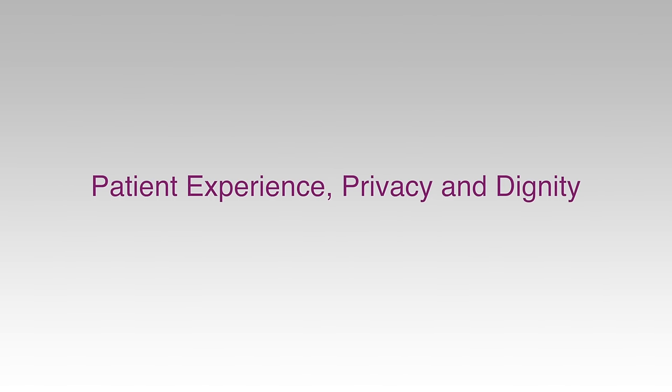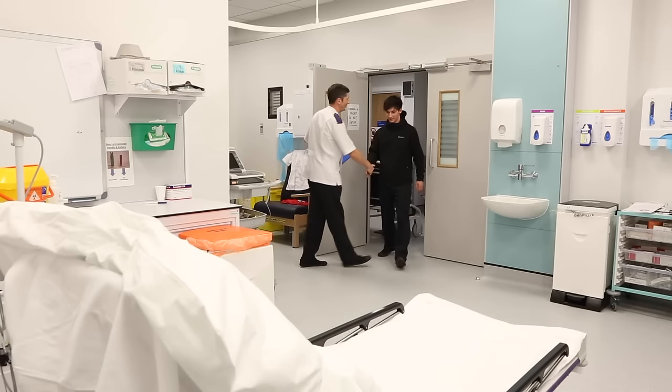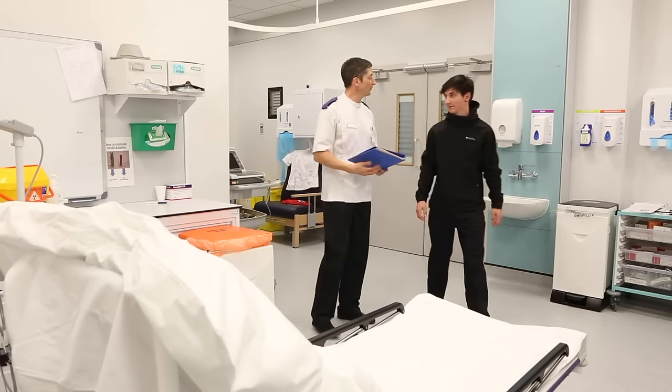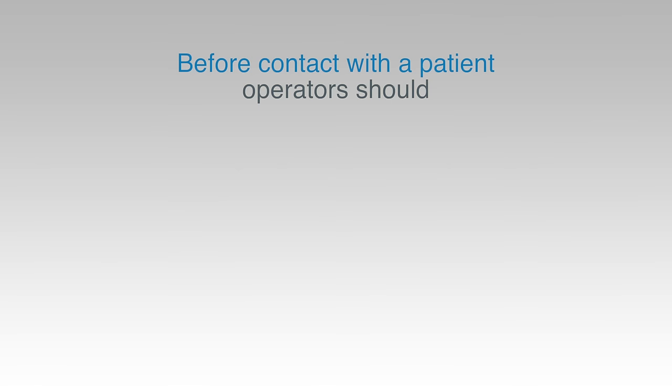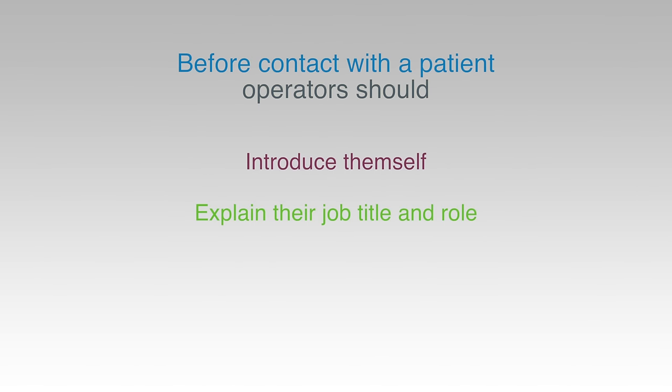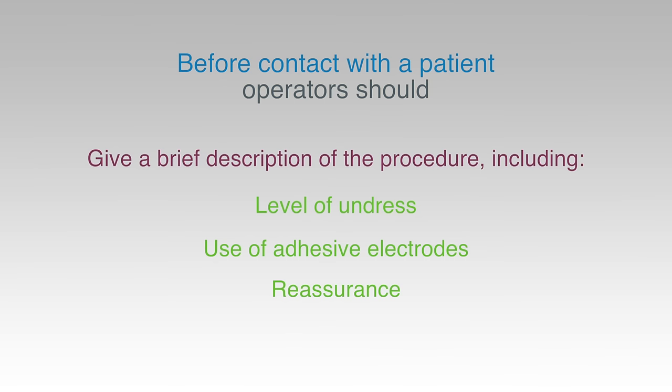The goal of good scientific practice is to ensure that the patient has a positive experience of the procedure. Good communication skills are a key part of enhancing the patient's experience. As a minimum, before any contact with the patient, operators should introduce themselves and explain their job title and role. They should give a brief description of the procedure covering the level of undress involved, the use of adhesive electrodes, and reassurance that the procedure is brief and painless. Verbal confirmation of consent is also required to continue.